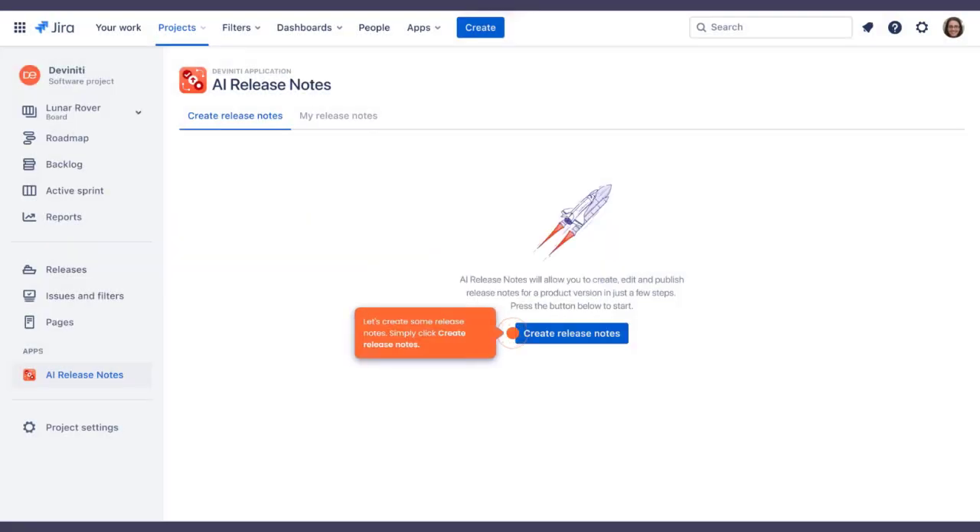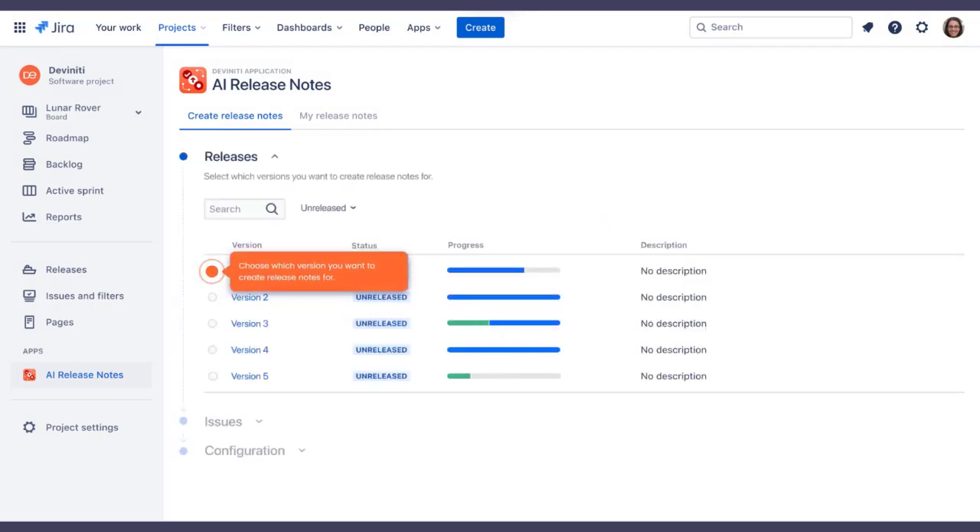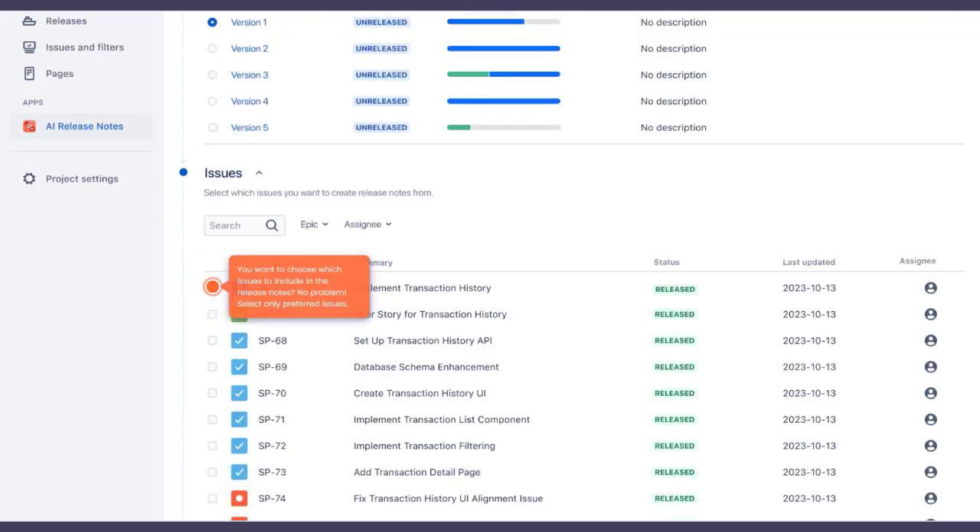Kick things off by hitting Create Release Notes — it's that simple. Select your project version to get started on those release notes.